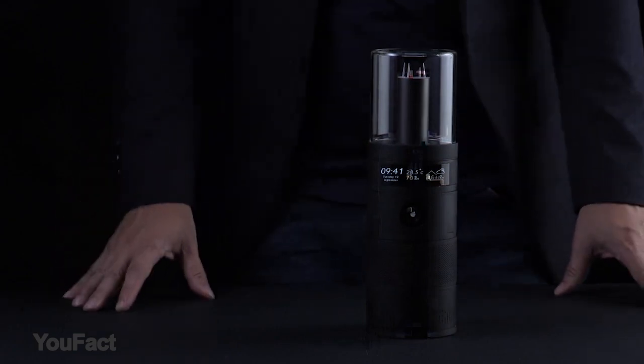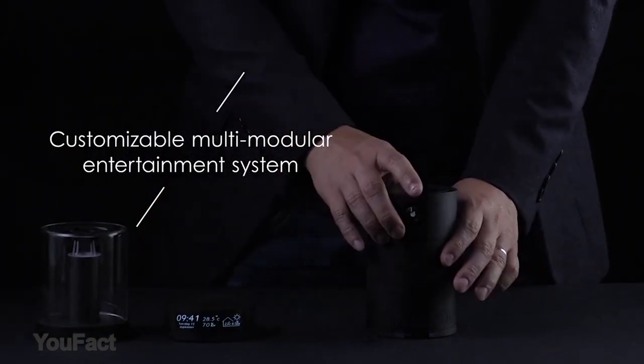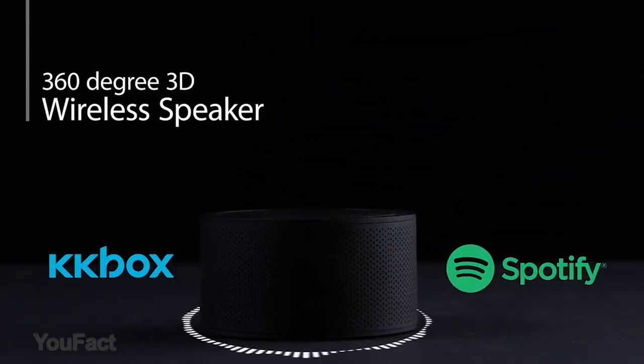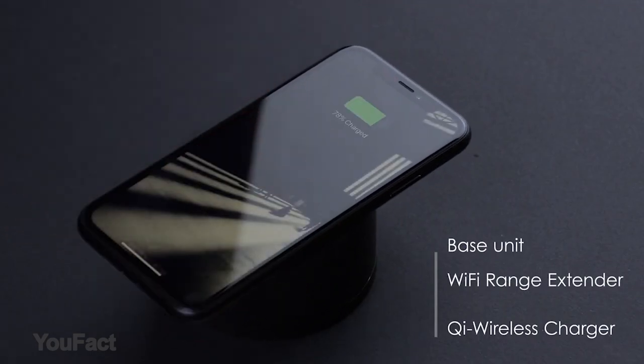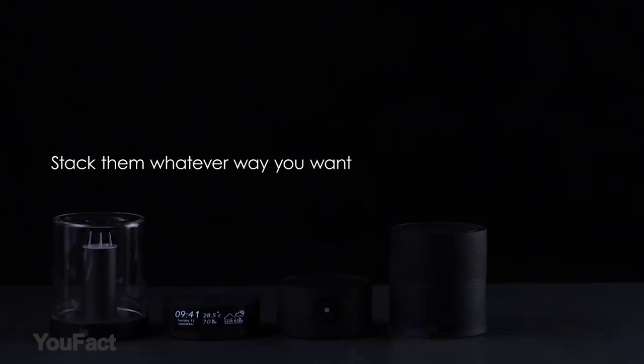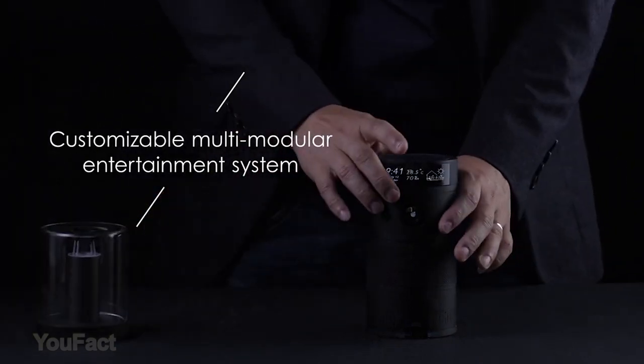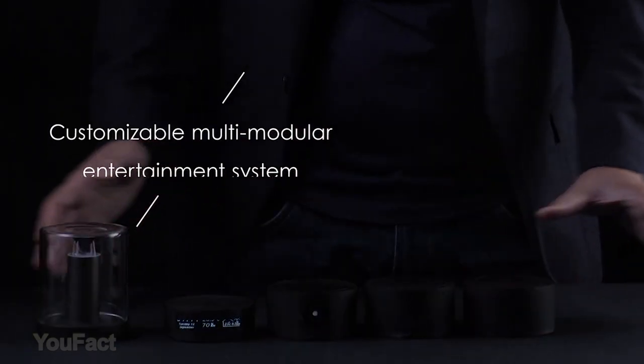Here's the Assemblage — a modular smart home hub that can handle quite a lot of stuff. There are plenty of modules to choose from, like a 360-degree Bluetooth speaker, Qi wireless charger, 1080p projector, and a Wi-Fi extender, and much more. The modules are stackable, meaning you can arrange them in any order according to your needs.